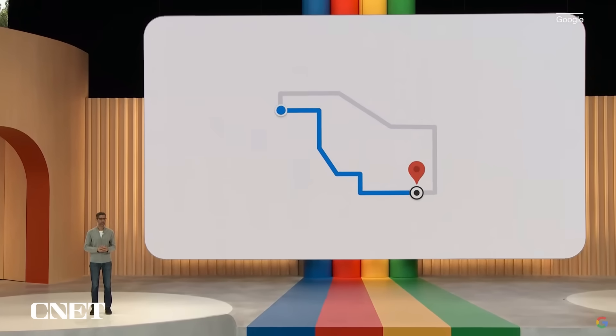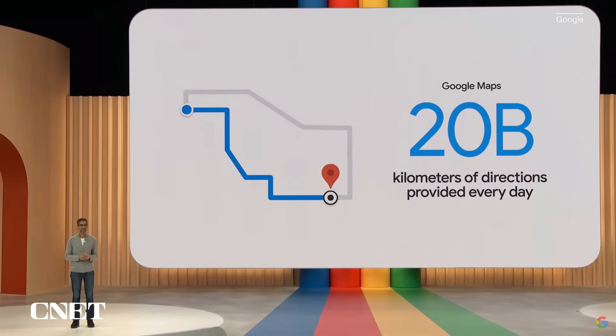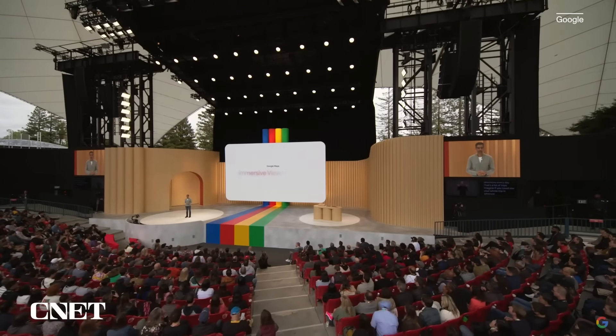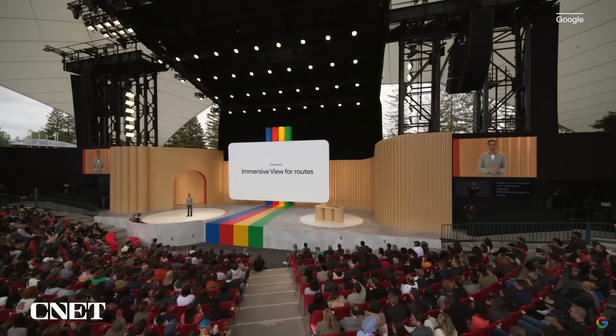Google Maps provides 20 billion kilometers of directions every day — that's a lot of trips. Imagine if you could see your whole trip in advance. With Immersive View for Routes, now you can, whether you're walking, cycling, or driving.